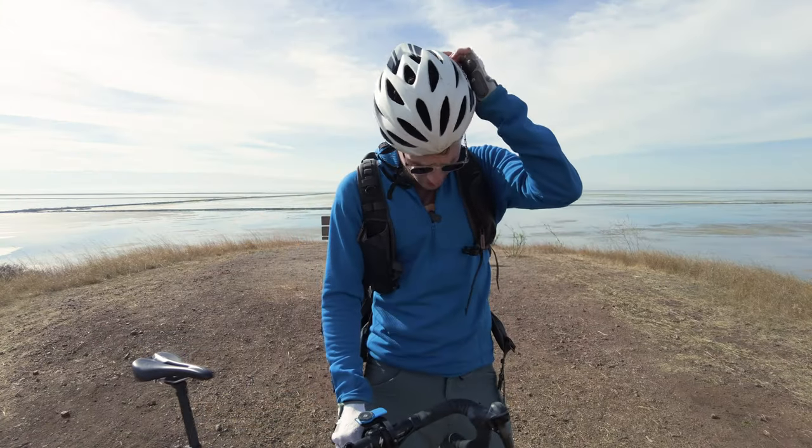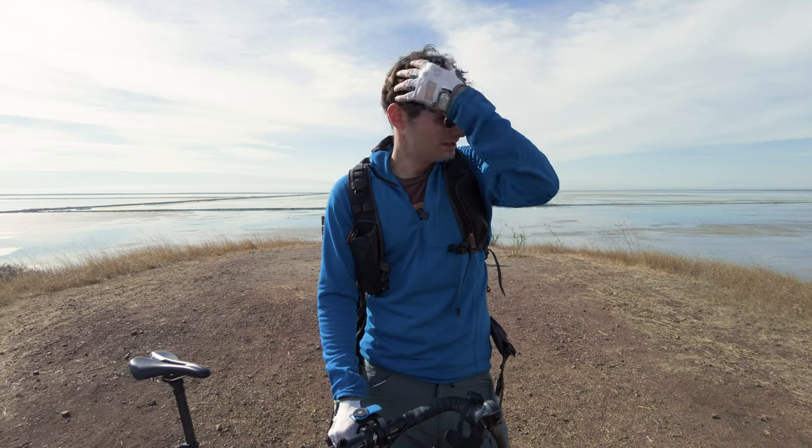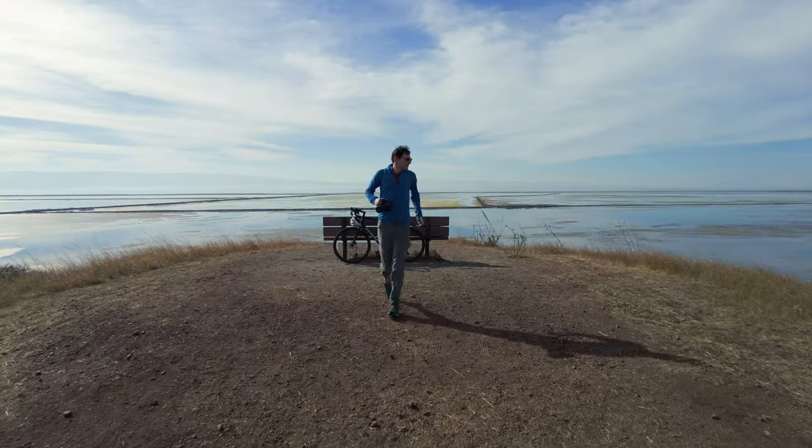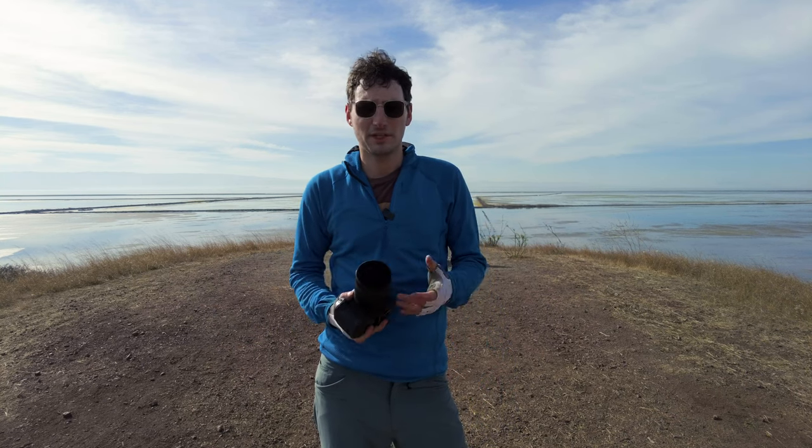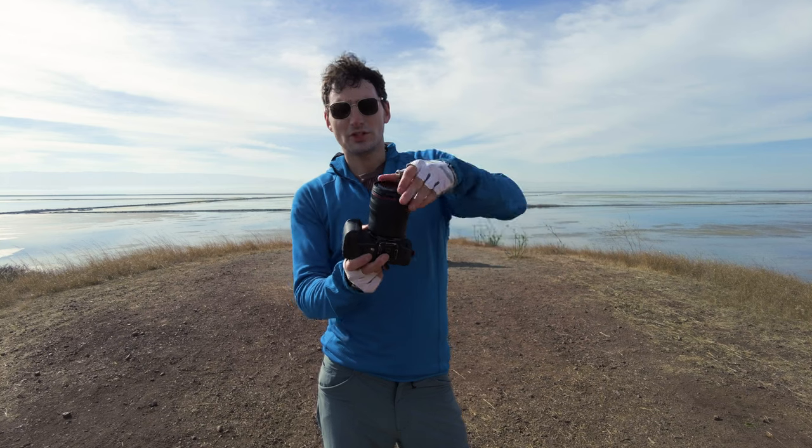I wanted to talk a little bit about why infrared photography is challenging. With infrared photography you have really two pathways. The first pathway is to put a filter onto the end of your lens — just like an ND filter or polarizing filter that you might use to alter your image, polarize light, or increase exposure time. It's just a screw-on filter.